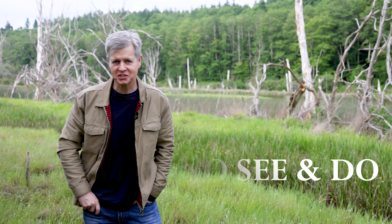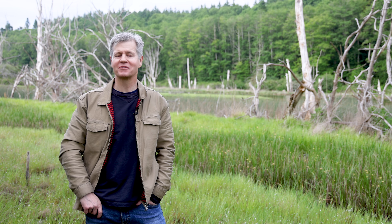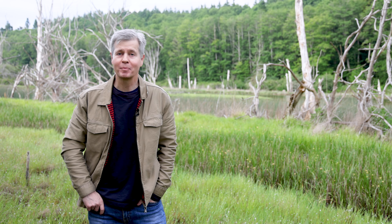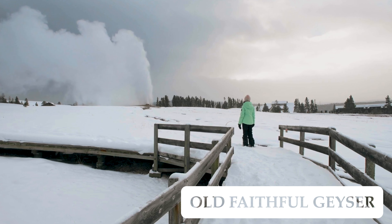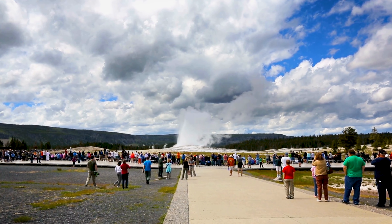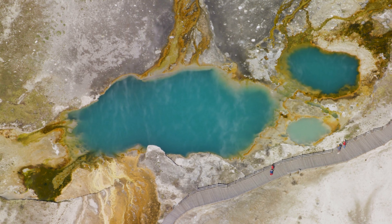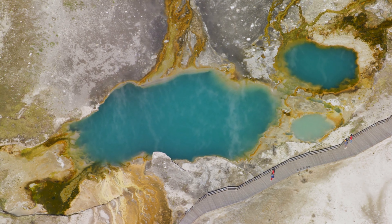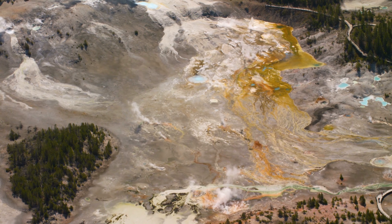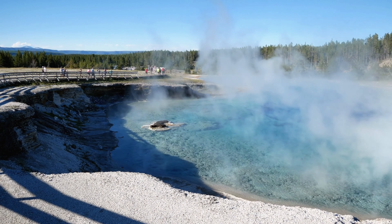There are so many things to see and do in Yellowstone that admittedly it can be somewhat overwhelming. Probably Yellowstone's most famous attraction is Old Faithful, which erupts every 90 minutes or so, shooting water up to 185 feet in the air. It's one of the most popular attractions in the park, so be prepared for crowds. The area around Old Faithful is also well worth exploring — it's called Upper Geyser Basin and features a variety of geysers, hot springs, and pools that can be explored using the boardwalks and trails.